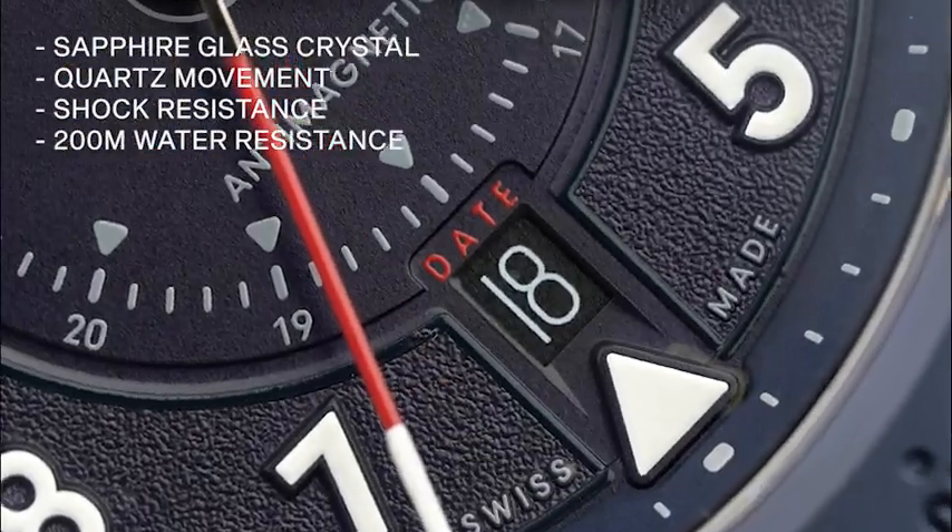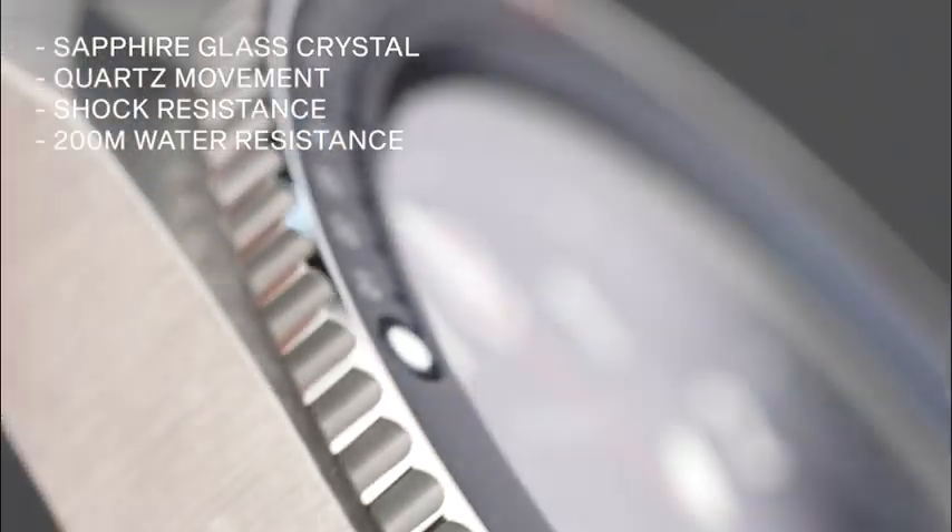Additional functionalities include a convenient date window, a rotating crown, and a unidirectional rotating bezel.